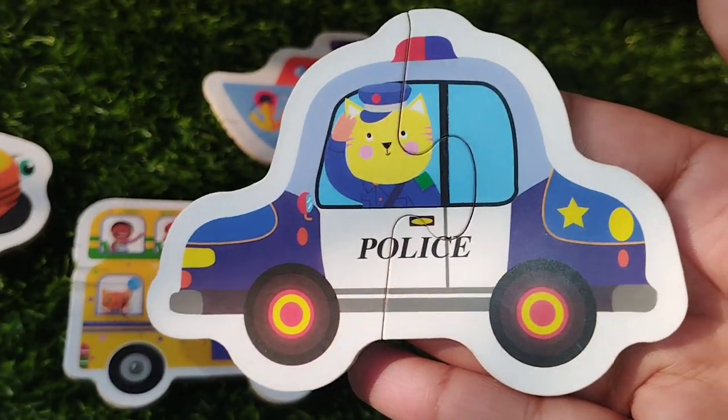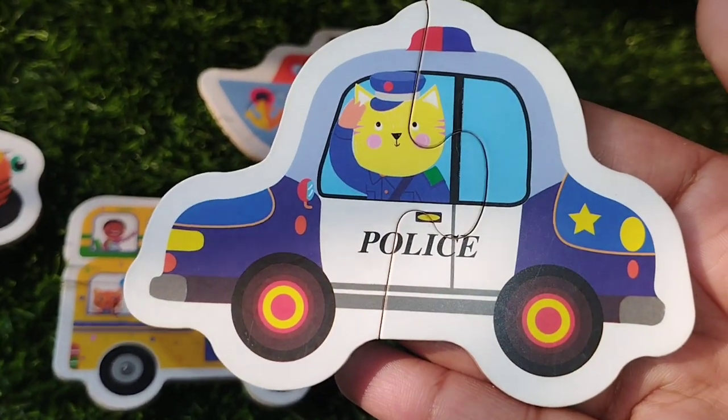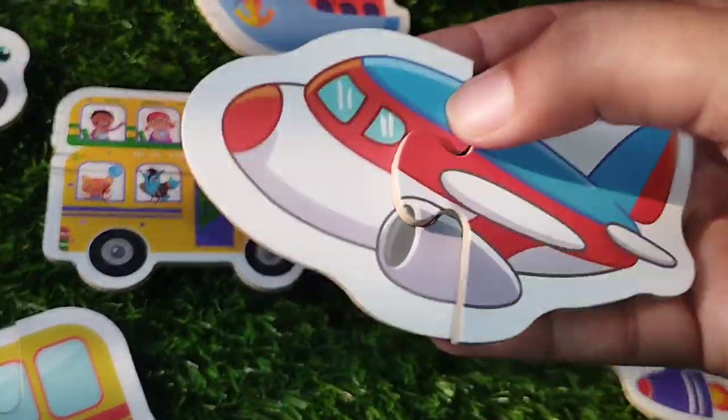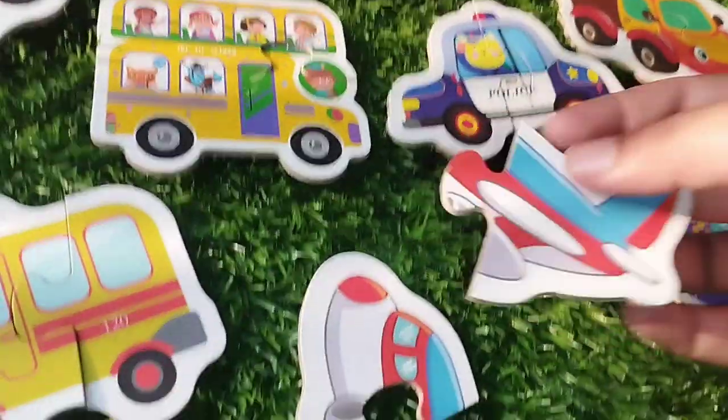The first point is a police car. Do you know kids? This is a police car.